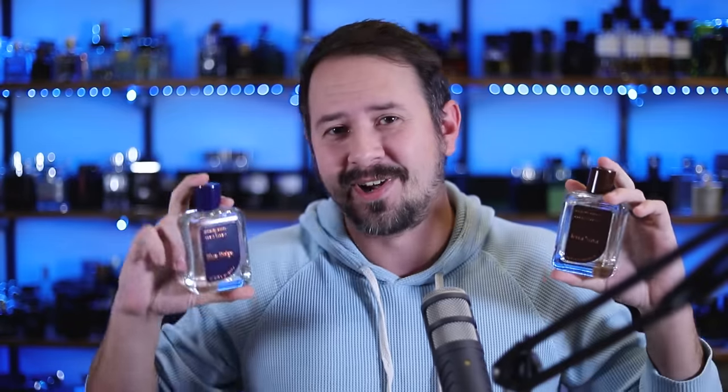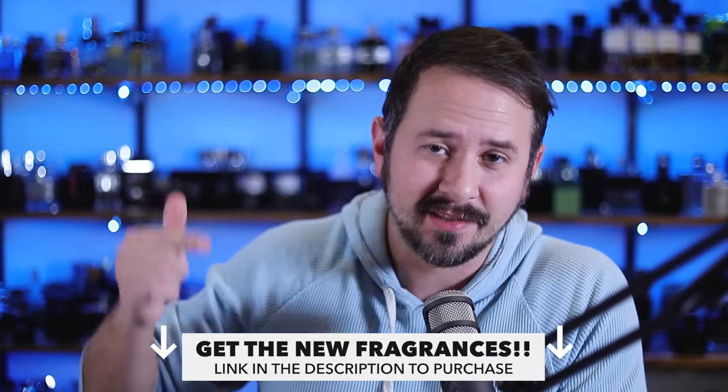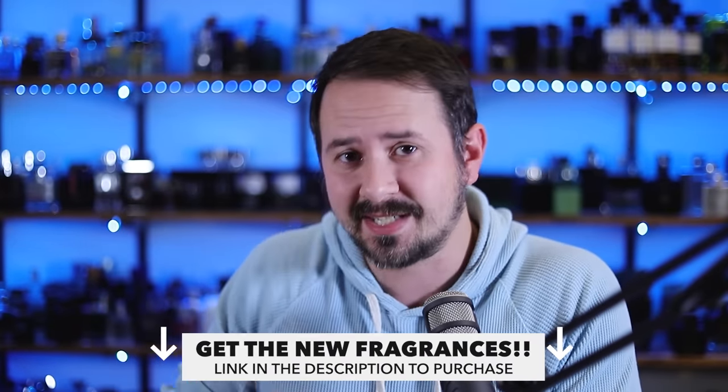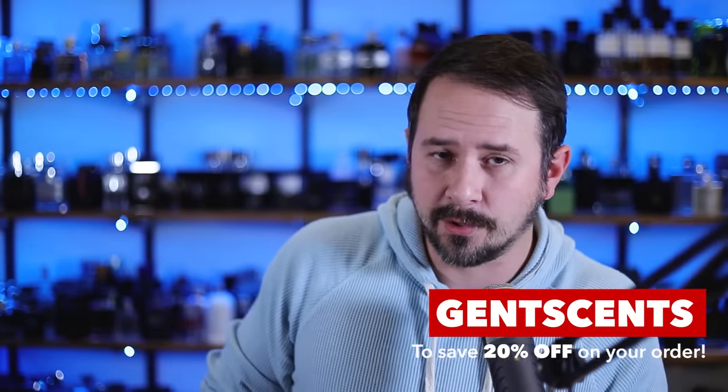Before we jump into Dolce & Gabbana's The One, how about we jump into my fragrance line? That's right — Blue Ridge, Terra Nova, my two new fragrances, and also the relaunch of Jet Black Enigma is on. These two are selling like crazy and they're popping into stores near you very soon, going into Perfumania's nationwide. If you want to save a little money on them, check them out at the link in the description and use the code GentsCents for 20% off. They're on Michael Mullow's website — that's where you'll save a little money over retail. Also did a video on those on the channel, so feel free to search that up.